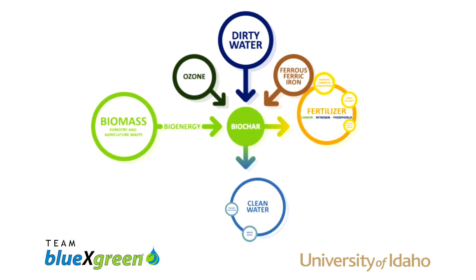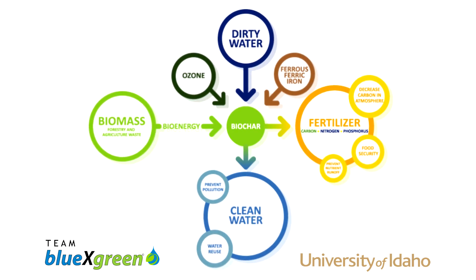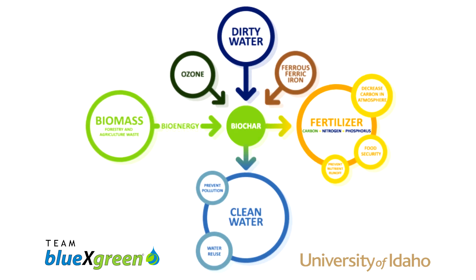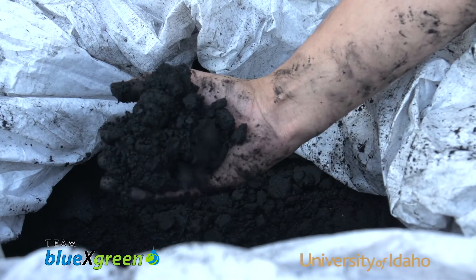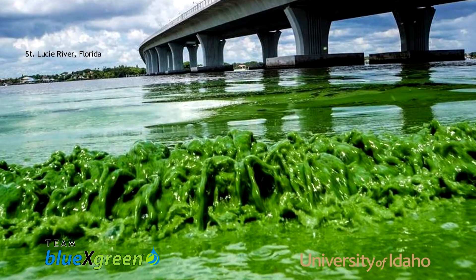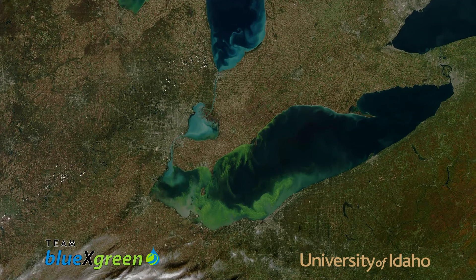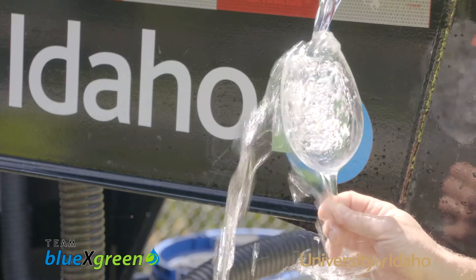In NewTek, dirty water is mixed with biochar, iron salts, and ozone. The chemical reaction destroys pollutants and sterilizes water. The reaction also removes nitrogen and phosphorus by bonding it to biochar, a charcoal made from agricultural or forestry green waste. Nutrients are troublesome in natural waters because they cause fish-killing toxic algae growth. The NewTek process can produce clean and reusable water.